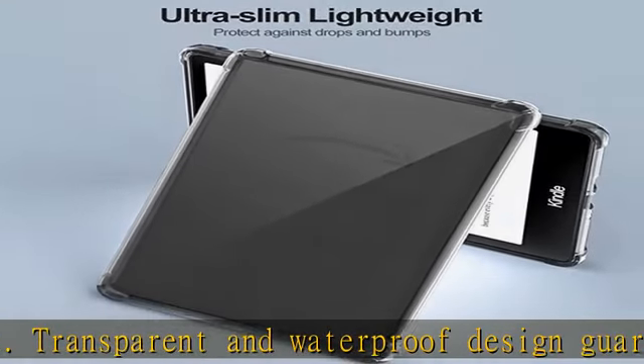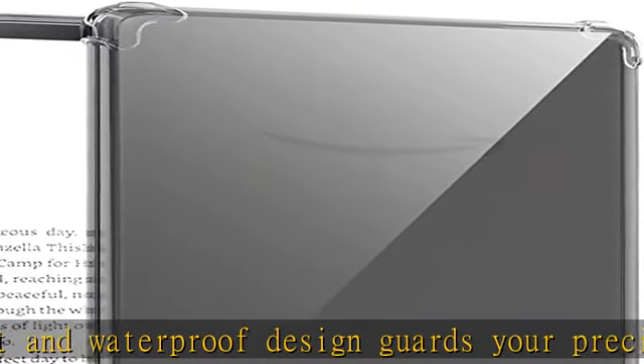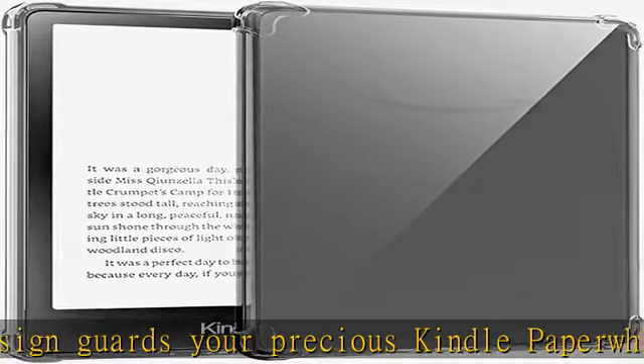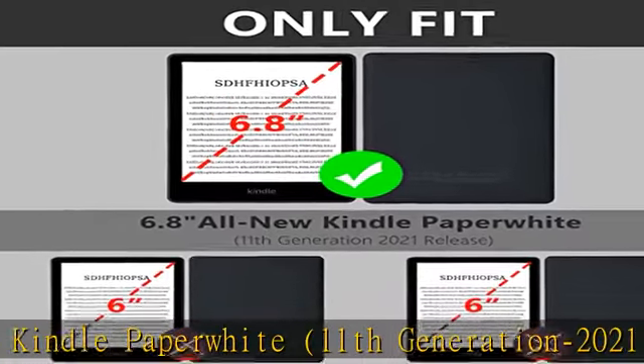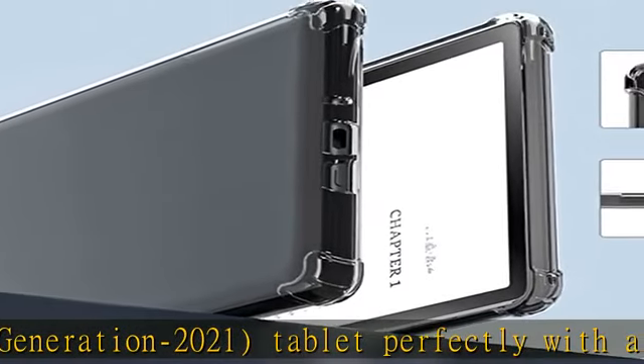Thoughtful gift idea for readers: this 2021 Kindle Paperwhite case cover is a smart gift choice for anyone who loves reading, especially travelers who never leave their digital books behind. Get one for friends or loved ones who use a 6.8 Kindle reader.